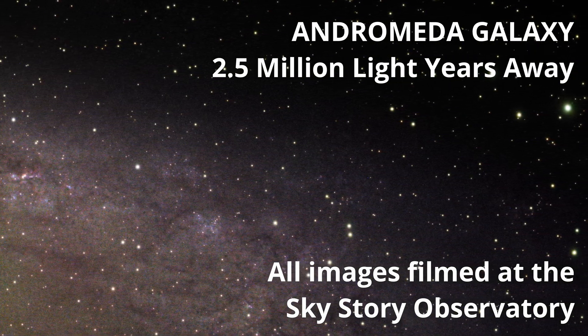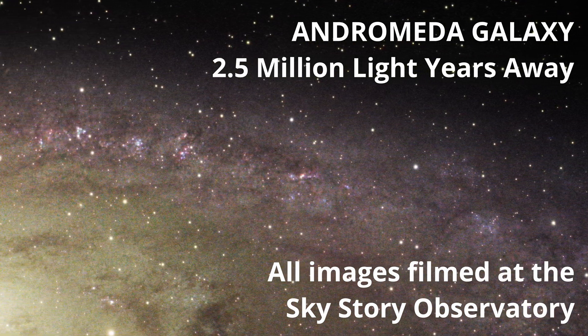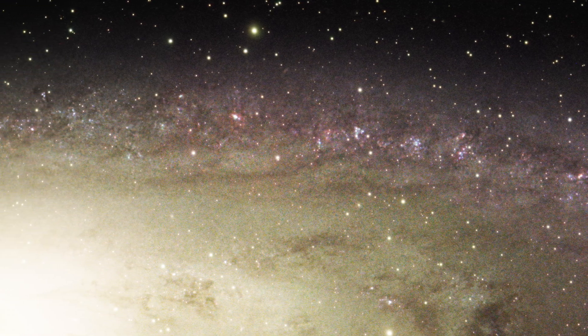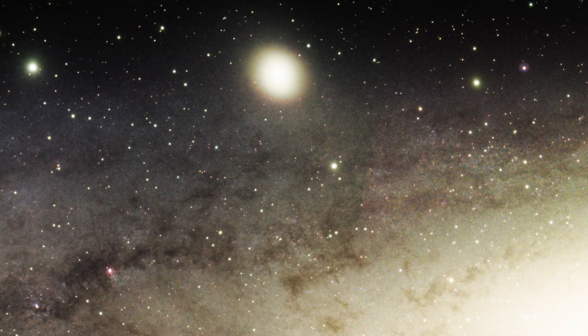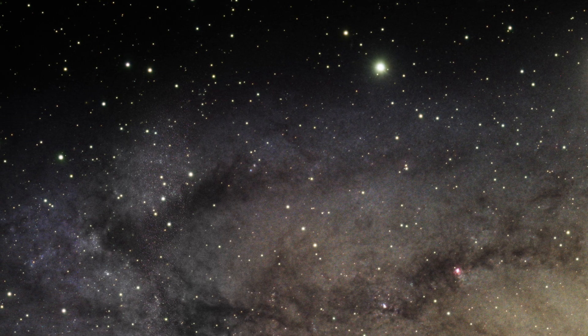How much detail can one pull out of the sky using a modern astrophotography setup? The three targets you will now see were filmed with nothing but an 80mm apochromatic refractor and a Player 1 Uranus-C uncooled planetary camera, otherwise known as an OSC or one-shot color camera. The data from each image was processed using the most modern techniques and applications.